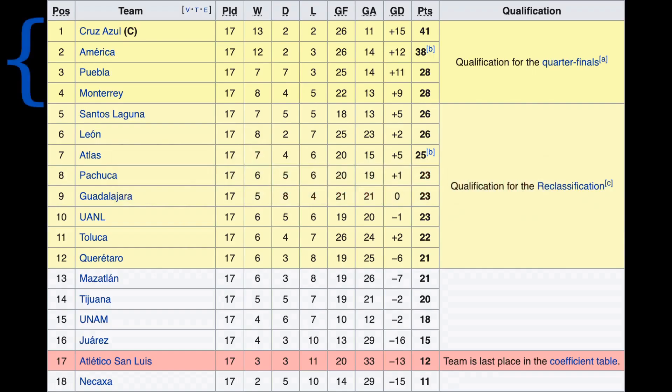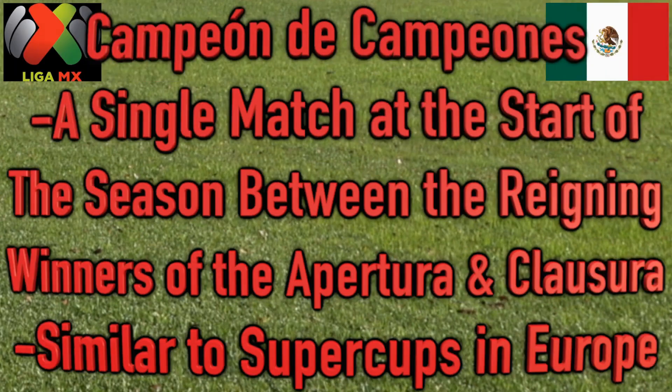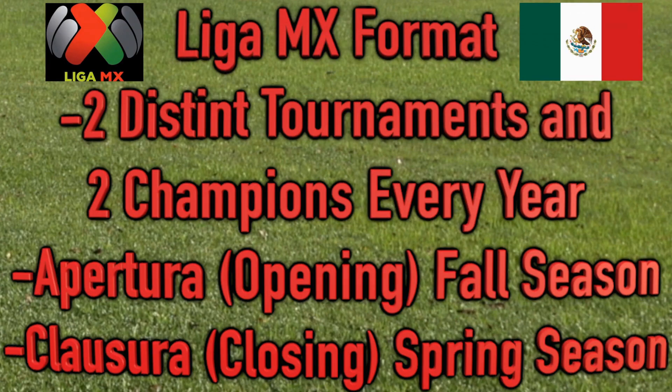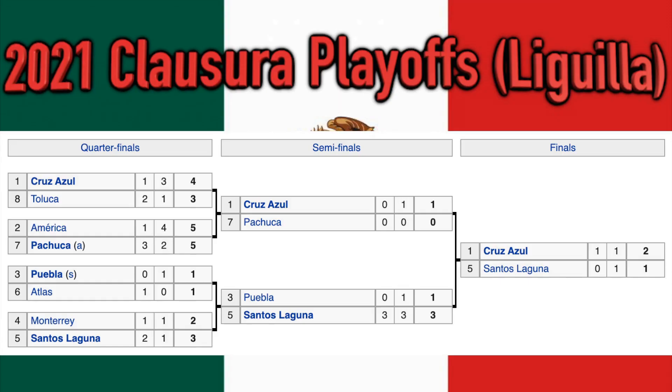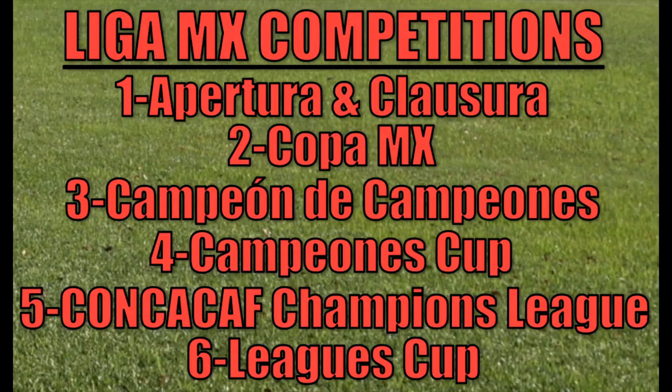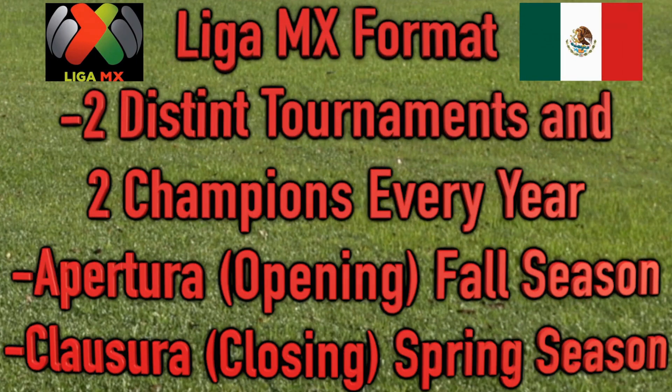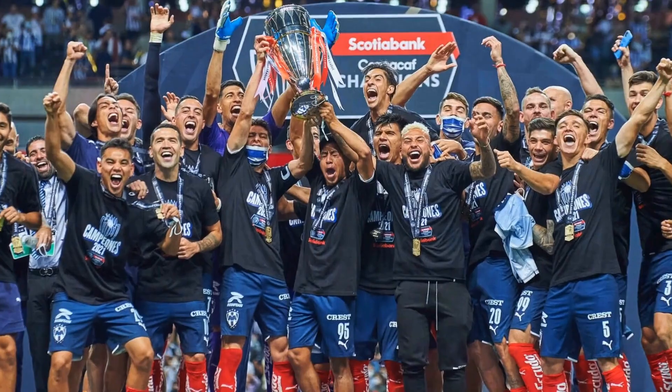For those who prefer to watch LazyTown for free, there are also options available. Some streaming platforms, such as Tubi TV or Pluto TV, offer a selection of children's shows for free with ads. While LazyTown may not always be available on these platforms, it's worth checking periodically to see if it has been added to their lineup.